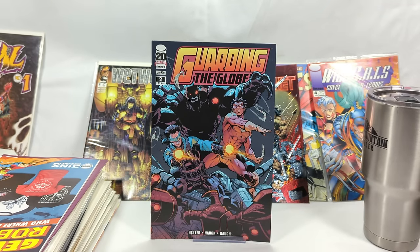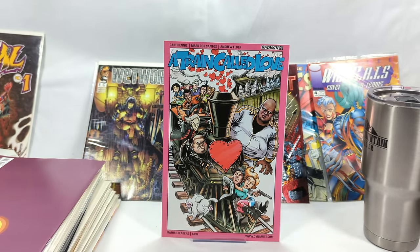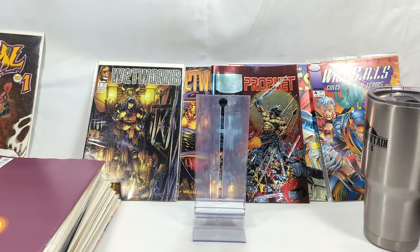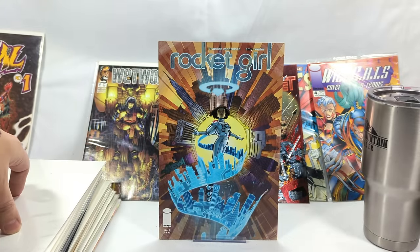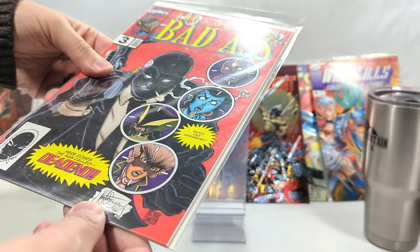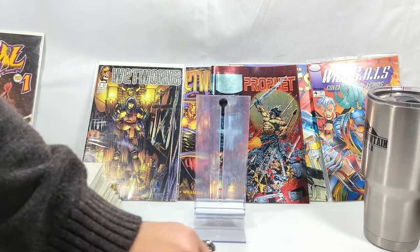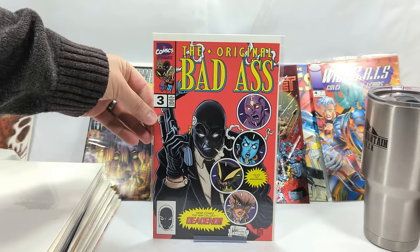Nomad issue number 5, Dead Man's Hand with the Punisher. Quantum and Woody from Valiant Comics issue number 4 — I love Quantum and Woody. Guarding the Globe issue number 2 from Image — I have never heard of this book, not once. From Dynamite Comics, A Train Called Love for mature readers — that looks supremely weird. Rocket Girl issue number 6 from Image Comics. The Original Badass from Dynamite issue number 3 — this is a Rob Liefeld homage cover. I know somebody who likes collecting those.